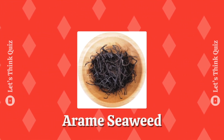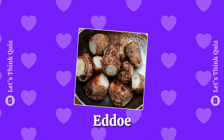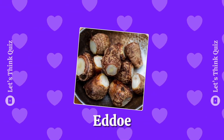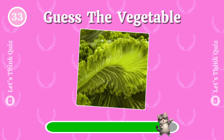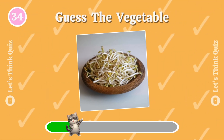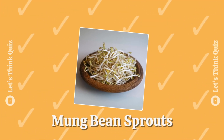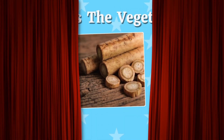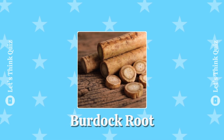Arami seaweed. Can you answer it? It is mustard greens. Mung bean sprouts. And this one? Burdock root.